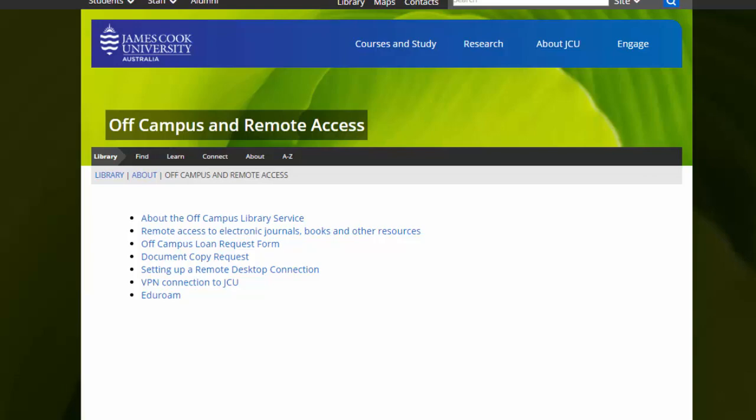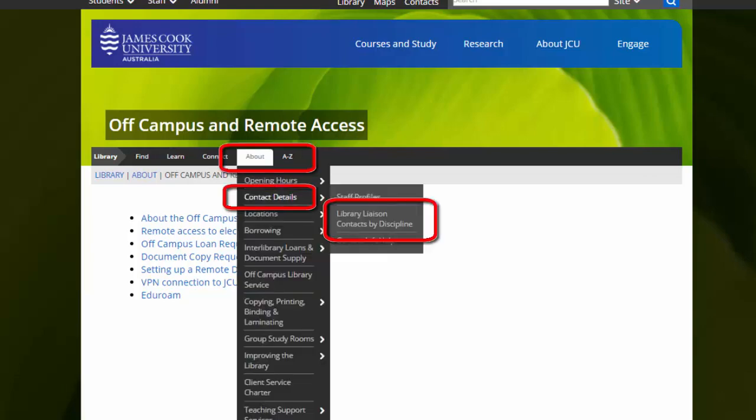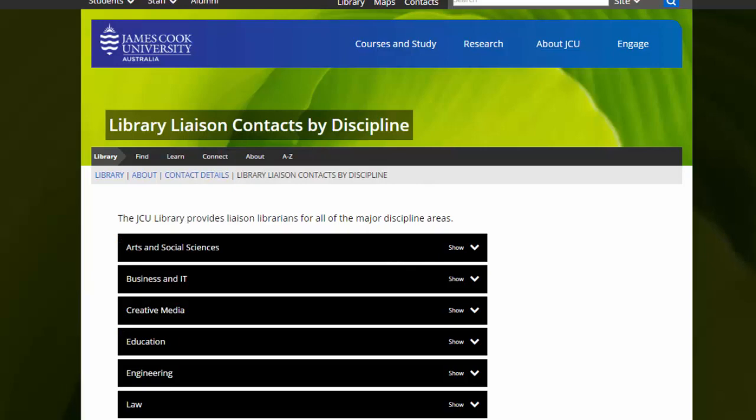JCU's liaison librarians will also work with you to provide assistance in developing your assignment research skills. They provide assistance with finding quality academic sources for assignments and provide referencing advice. You can find the librarian for your discipline on the contacts page.